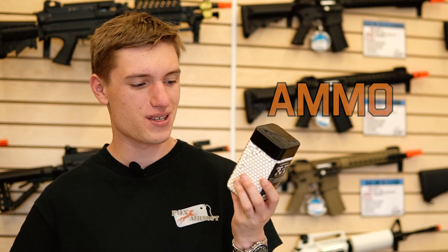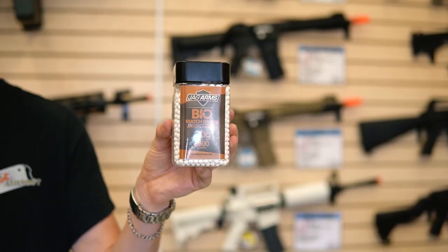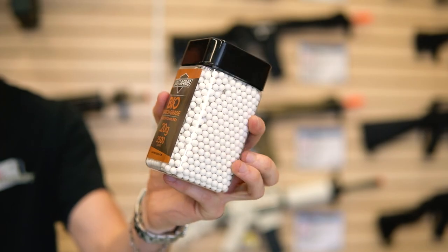Next up, what every airsofter needs is some extra ammo. BBs are inexpensive, and you are going to use them eventually, so the more you have, the better.